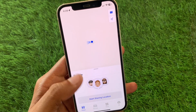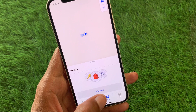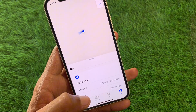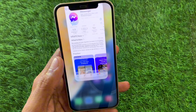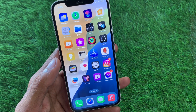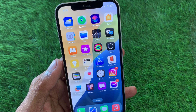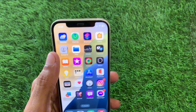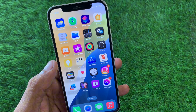Hello guys, welcome back to my YouTube channel. In this video, I'll help you fix Find My iPhone not working on iPhone in iOS 18. If you're using an iPhone, iPad, or other iOS device and after updating to iOS 18 you're facing the issue that Find My is not working properly, I'll help you fix this problem. Let's get started.